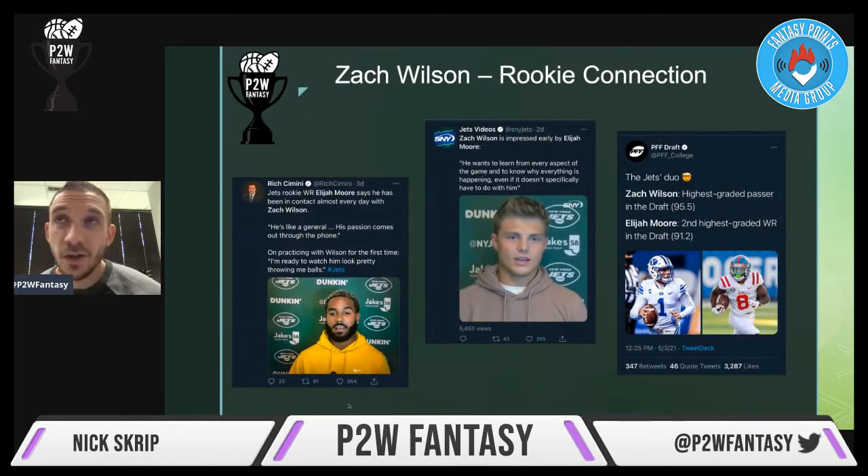Looking at the pairing: Zach Wilson was drafted in the first round and these guys are already talking about each other a lot, which is great. Elijah Moore says he's been in contact with Zach Wilson almost every day — this is from Rick Cimini's tweet. He called Wilson 'like a general,' saying his passion comes out through the phone, and that he's ready to watch him look pretty throwing him balls. So he's already got that confidence with the quarterback.